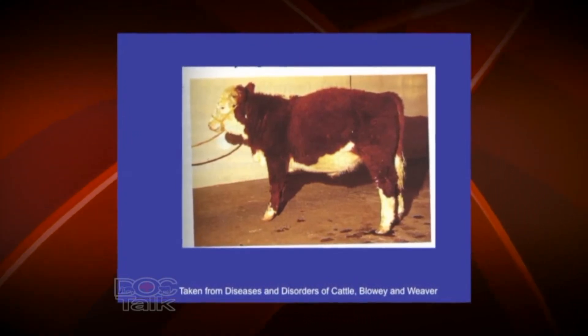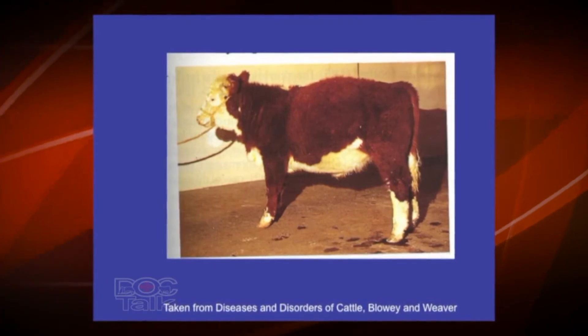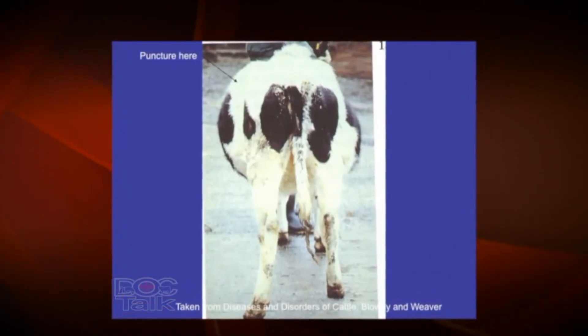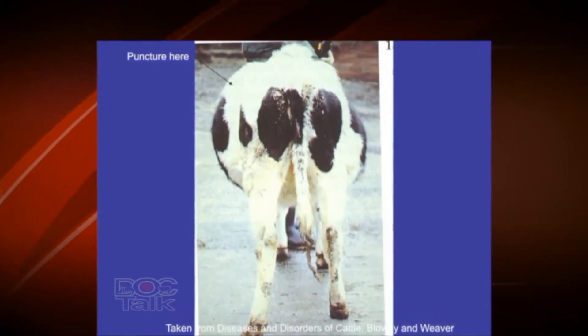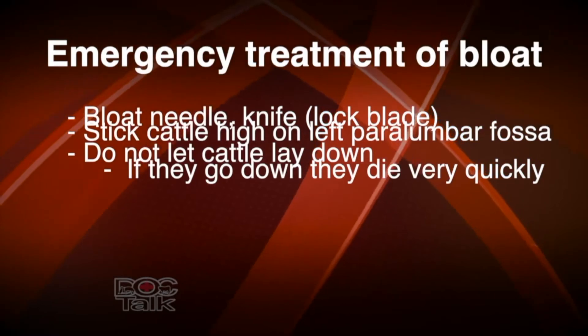Hey folks, welcome back to DocTalk. Dr. Dan Thompson here. We're talking about bloat. If you walk out to the pen and have a steer that's severely distended — a bloat score three, rounded on the left side and pear-shaped on the right — and it's not functioning appropriately, you're in an emergency situation. Remember that the rumen is on the left side of the animal. For emergency treatment, we're going to puncture the animal through the paralumbar fossa, high on the left side at the apex of where the rumen is distended. Use something extremely sharp. If you puncture the right side, you'll hit intestines — not the rumen. Make sure it's the left side.